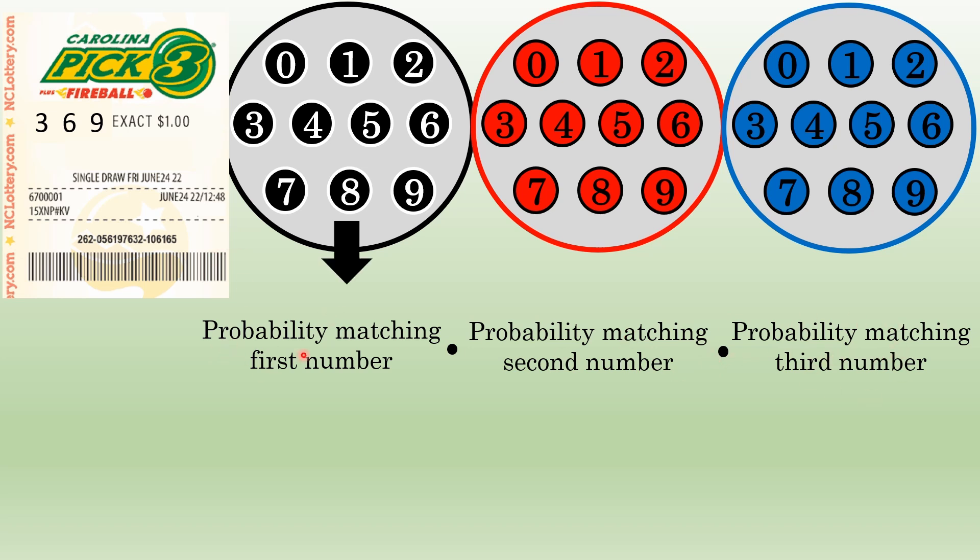Individually, these probabilities are pretty simple. The probability of getting a three from the first set of balls is simply one in ten. There are ten numbers inside the container, so the probability of matching the one you picked is one out of ten. Matching the second number is a completely different occurrence — a completely different trial. If your number is 369, the probability of drawing a six out of the second set of numbers is also one in ten.